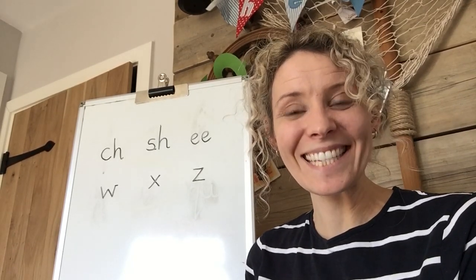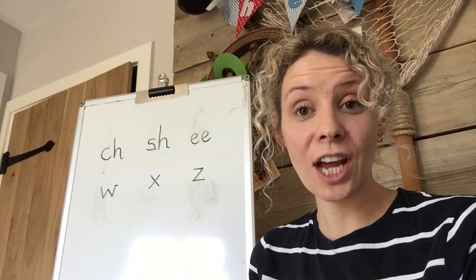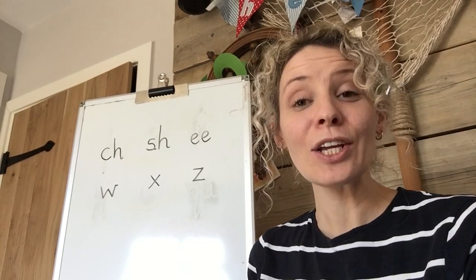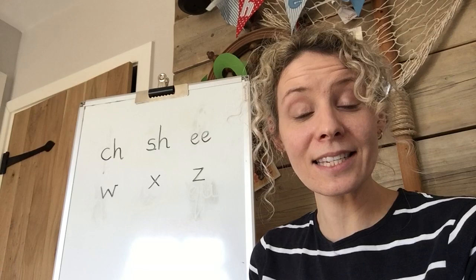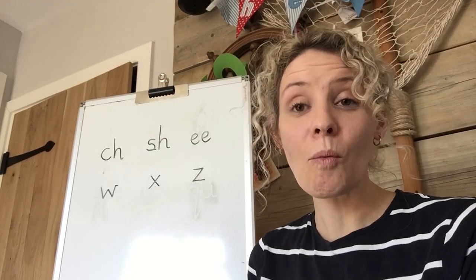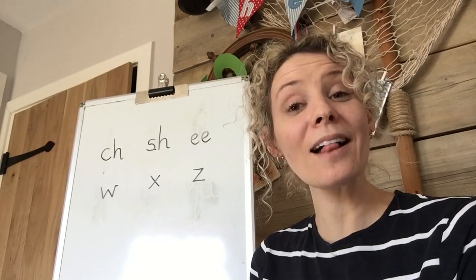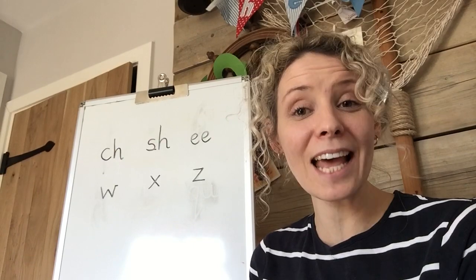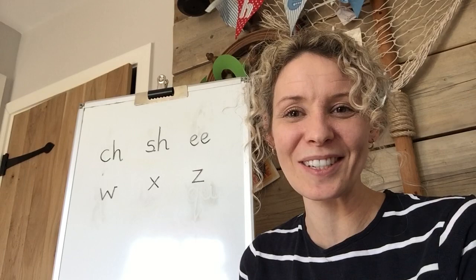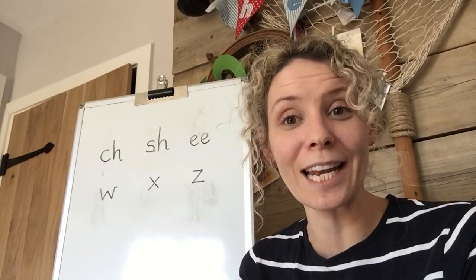A, B, C, D, E, F, G, H, I, J, K, L, M, N, O, P, Q, R, S, T, U, V, W, X, Y and Z. You're doing so well with your phonics, I can tell. I wish I could give you all a sticker because you're stars. I didn't rhyme today, but I really just wanted to say you're doing really, really well. And here's a sticker. Well done. Thumbs up.